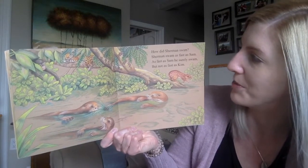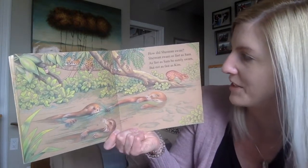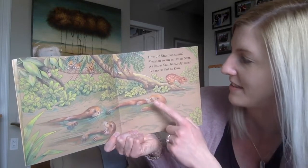How did Sherman swim? Sherman swam as fast as Sam. As fast as Sam, he surely swam, but not as fast as Kim.